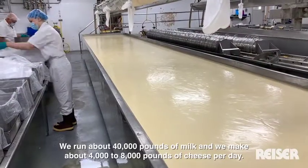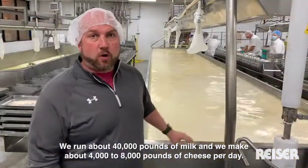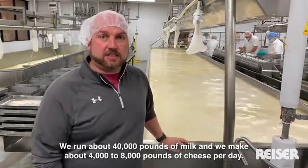We run about 40,000 pounds of cheese — we make about 4,000 to 8,000 pounds of cheese per day.